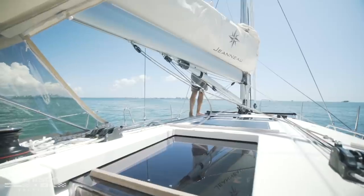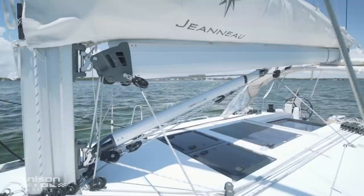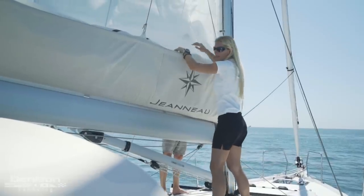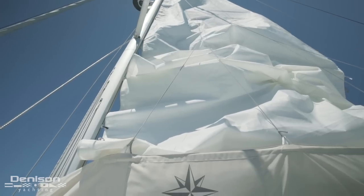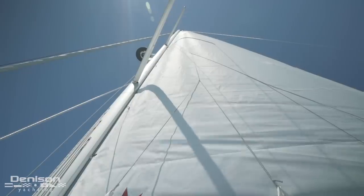As we move midship, I'd like to point out the lower gooseneck fitting, which we see here under the sail bag on this fully battened classic main. Because it's about waist height, you will find easy access to the sails, lazy jacks, and sail bag. This also adds additional sail area, which enhances her sailing performance.